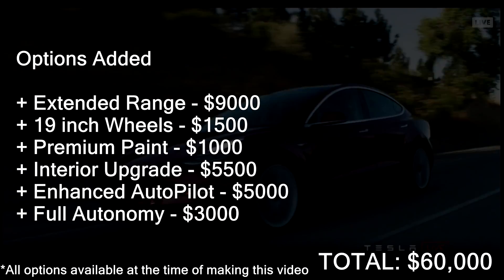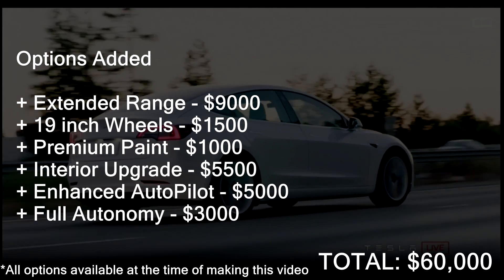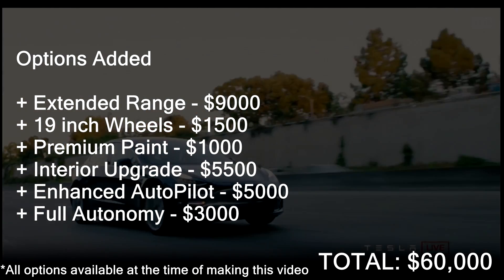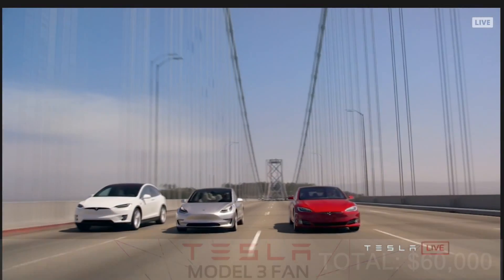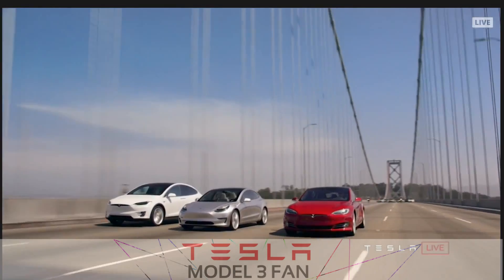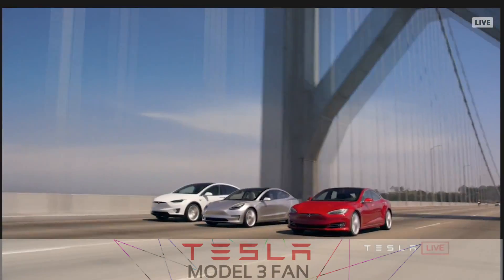This is actually a really good price if you compare it to other competition — you get quite a lot for your money, and plus it's fully electric. That's the end of this video. Check out my other video where I look at the interior of the Tesla Model 3, and thank you for watching — see you next time.